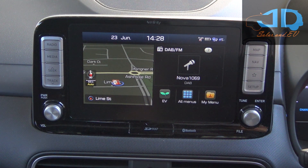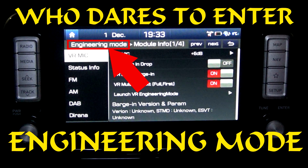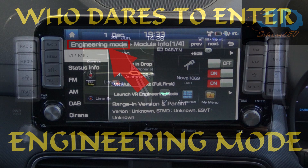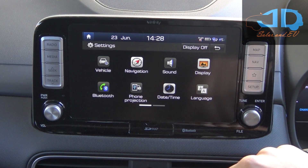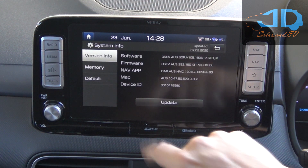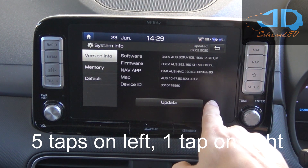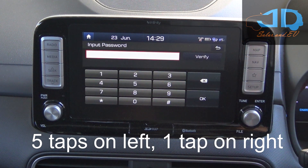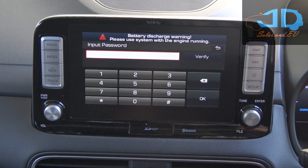Hello everyone. One of my previous videos was about how to enter engineering mode in my 2019 Kona Electric, which involved going into setup and system info and tapping on the screen with a certain combination. But when I took it to the dealership and they did a software update,